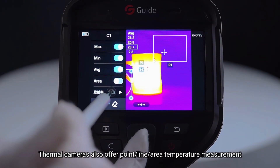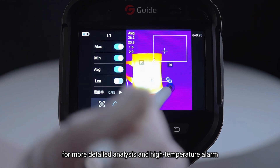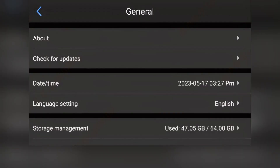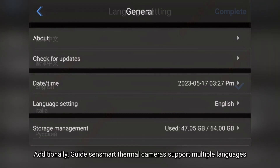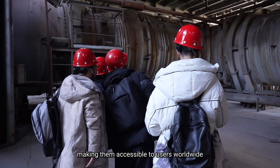Thermal cameras also offer point, line, and area temperature measurement for more detailed analysis and high-temperature alarm, allowing for further processing of infrared images. Additionally, GuideSense Mart thermal cameras support multiple languages, making them accessible to users worldwide.